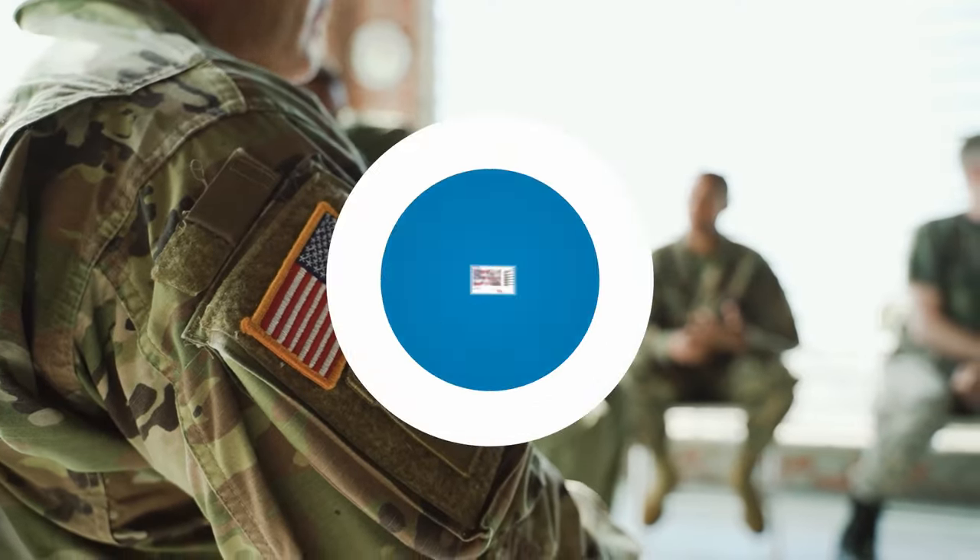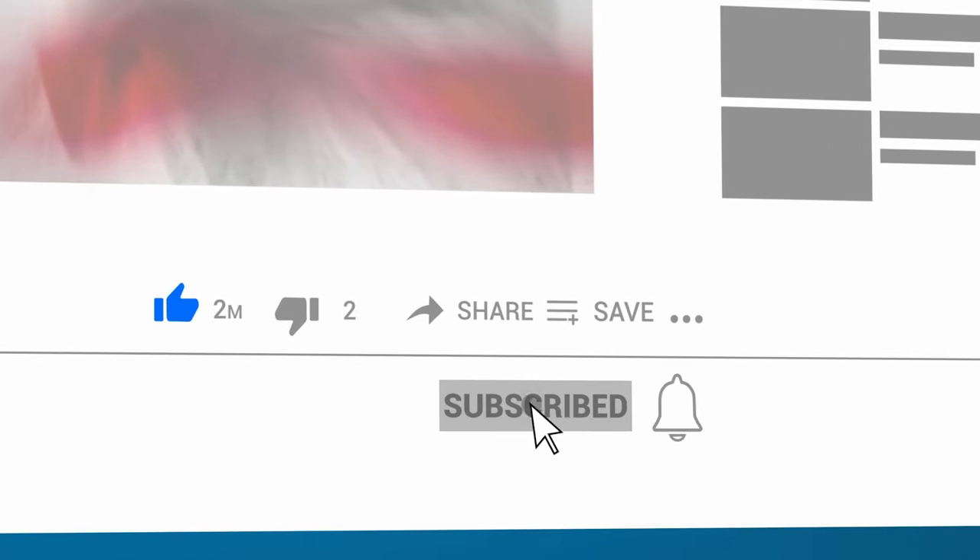What do you think about the Guard? Let us know in the comments below and subscribe to the channel if you've enjoyed the video so far.